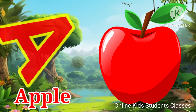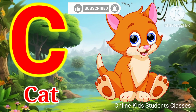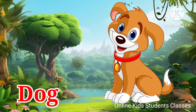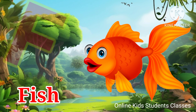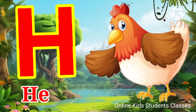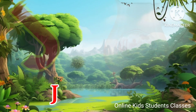A for apple, B for ball, C for cat, D for dog, E for elephant, F for fish, G for grass, H for hand, I for ice cream, J for jug.